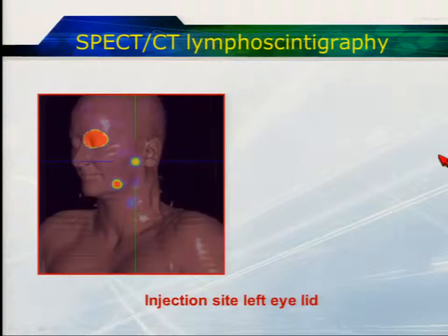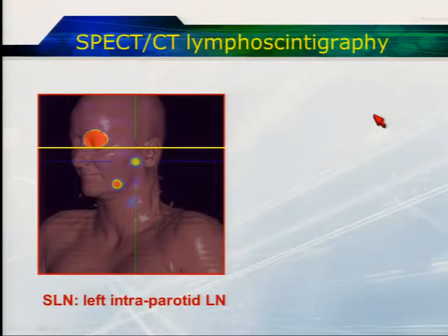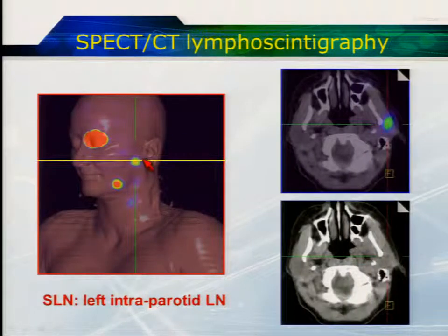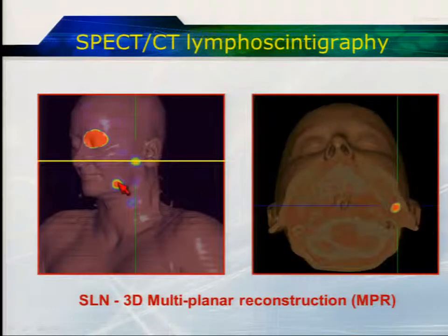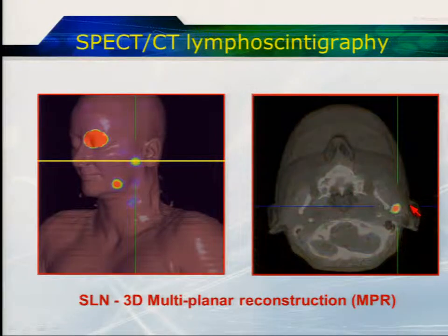Looking at cross-sectional images in greater detail: we've got intense uptake at the injection site, and as we come down inferiorly there's a preauricular node. Some of the older surgeons find these cross-sectional images somewhat difficult to interpret, whereas they very much like the combination of a cross-sectional slice with this surface-rendered SPECT-CT overview image. We can also do a fused multi-planar reconstruction, giving the surgeon a good idea of how deep the lesion is relative to skin and allowing a more precise surgical approach.